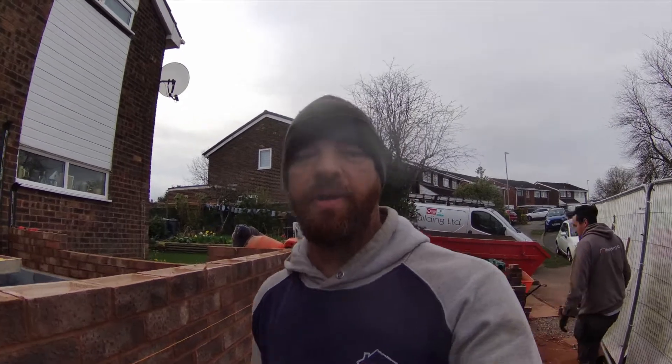We are on day 10 of our side extension in Bromsgrove. I will flip you around so you can have a look at what we are doing. We are going to be bricklaying today — it's Friday and we are looking forward to a break at the weekend.